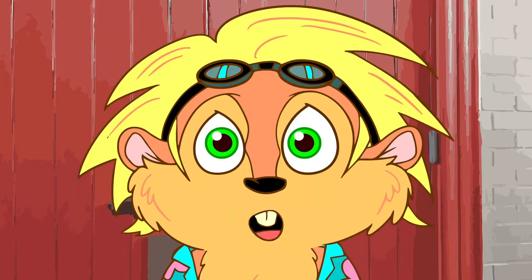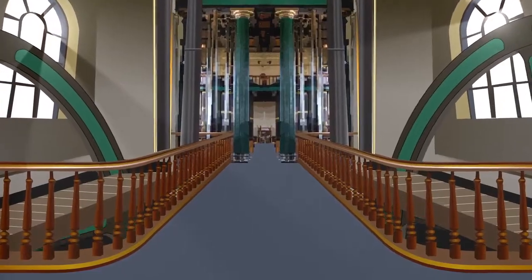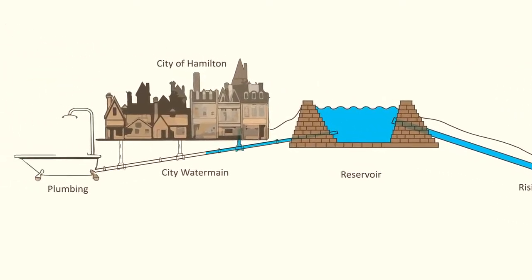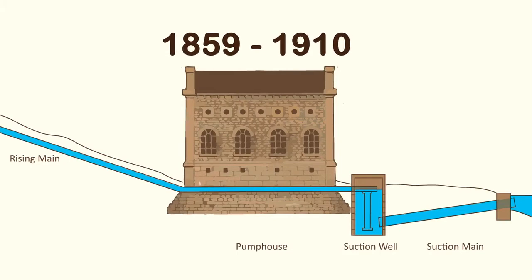Whoa! These two steam engines are the only ones of their kind still standing in North America. Steam power was used to pump clean water from Lake Ontario up to a reservoir, which gravity then brought down to Hamilton. This pump house supplied water to the city for 51 years, from 1859 to 1910.